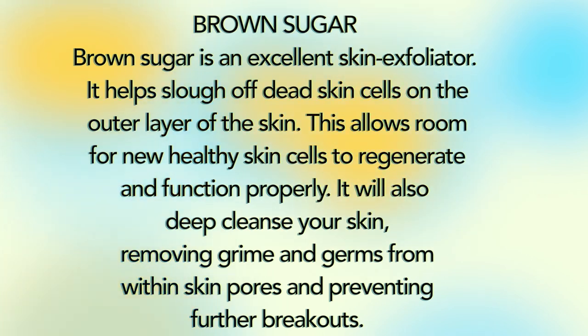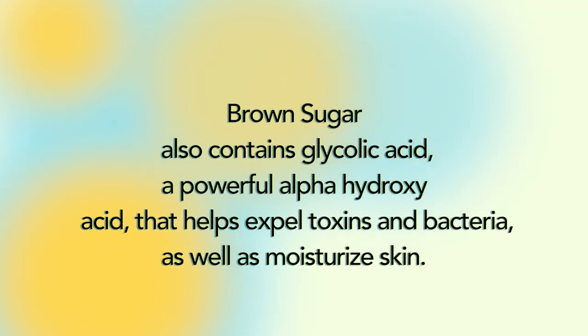Brown sugar is an excellent skin exfoliator. It helps slough off dead skin cells on the outer layer of the skin, allowing room for new healthy skin cells to regenerate and function properly. It will also deep cleanse your skin, removing grime and germs from within skin pores and preventing further breakouts. Brown sugar also contains glycolic acid, a powerful alpha hydroxy acid that helps expel toxins and bacteria as well as moisturize skin.